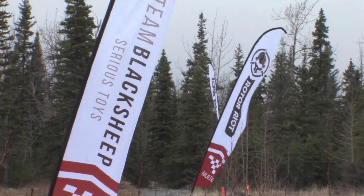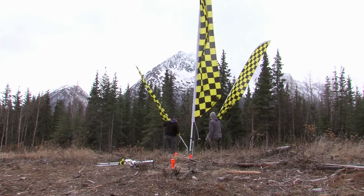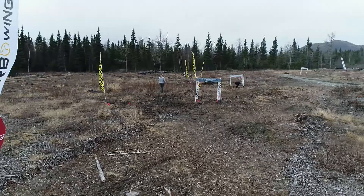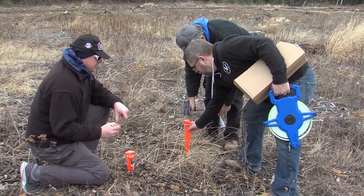Behind me you can see the field is coming along. We're not quite there yet — Mother Nature is not playing very nice with us right now. It's a little windy, it's chilly, but we could use all the help we can get. If you plan on racing this year in the 2018 season, we'd like you to come on out and help us prep this field.